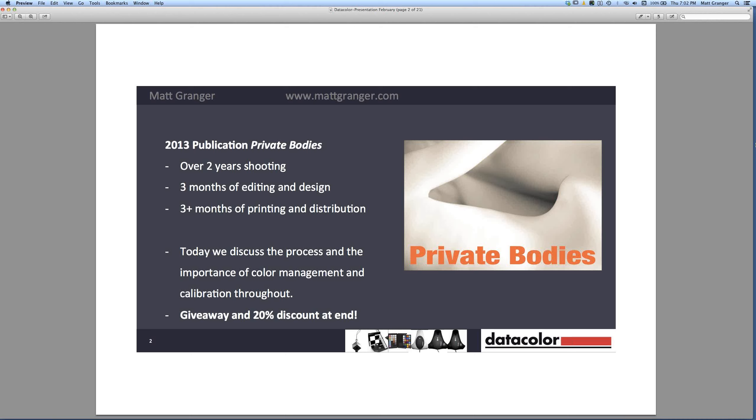We'll talk through the timeline with some specific examples as we go through. What I'm going to be focusing on today is the process I went through, the learnings I want to share with you to make yours a much smoother process, and the importance of color management and calibration throughout. Because if you've ever printed anything, you'll realize if you're not using a calibrated screen, what prints out doesn't match what's on screen. But that's really the tip of the iceberg.